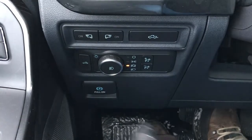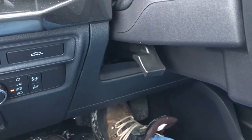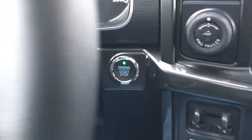You can remote release your tailgate, and you've got your lighting controls. The electronic parking brake is on the left-hand side of the steering wheel, with manual tilt. This XLT is push button start.